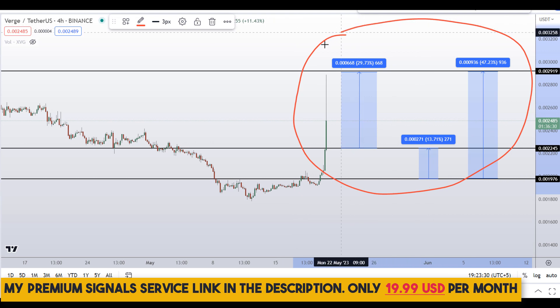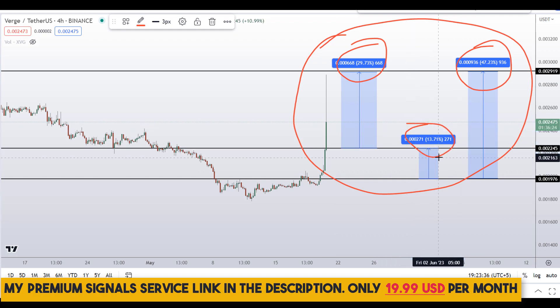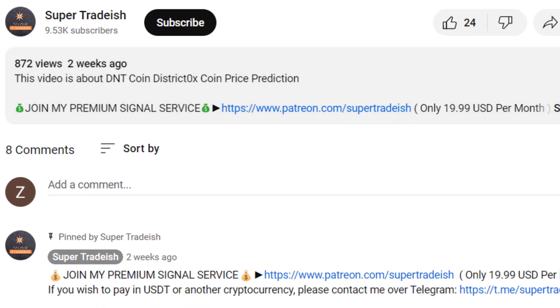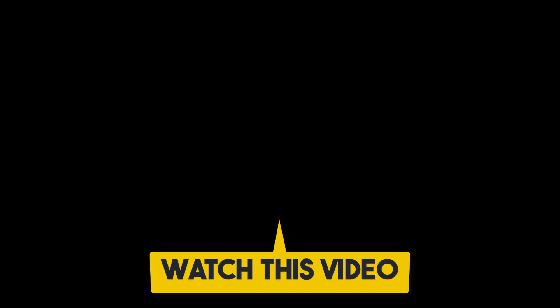To summarize, on Verge coin XVG you have two dip scenarios with three targets: one could give around 47% gains, another 29% gains, and a third 13% gains. I hope this content was useful — if you liked it, please smash the like button, subscribe, and hit the bell notification.